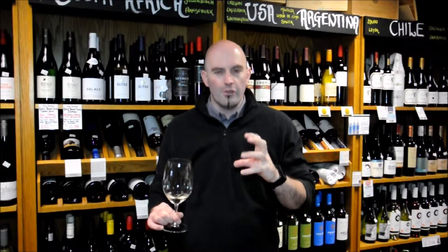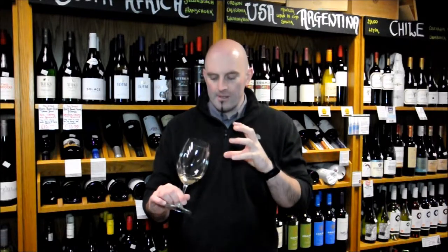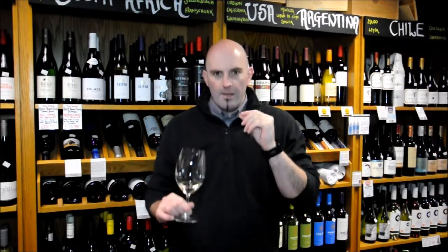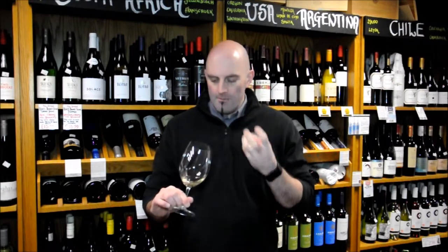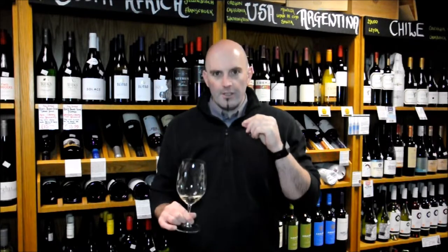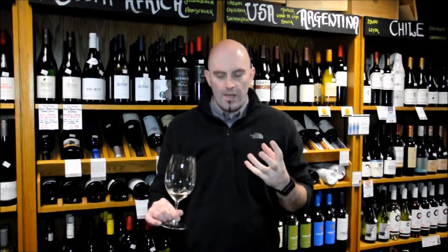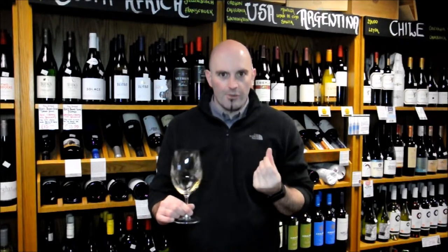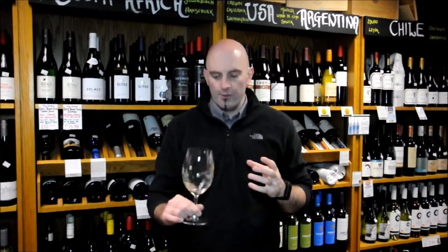It's pungent on the nose but it's not searingly intense like some of the New Zealand Sauvignon Blancs would be. It's a really appealing style. Immediately you get these guava, tropical notes — like mango — coming through, and a lovely pink grapefruit character as well. Those citrusy elements. There are some herbaceous notes but that's more in the background; it's more about that tropical fruit on the nose. Really beautiful nose.